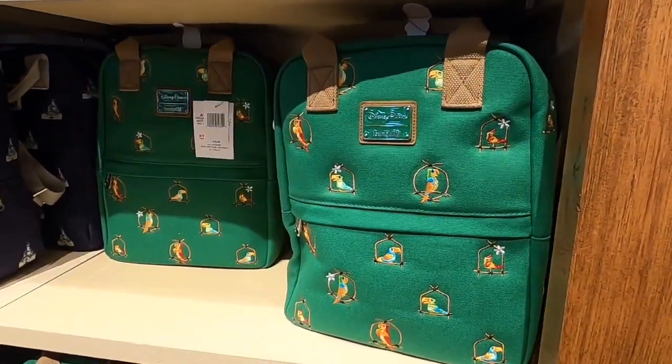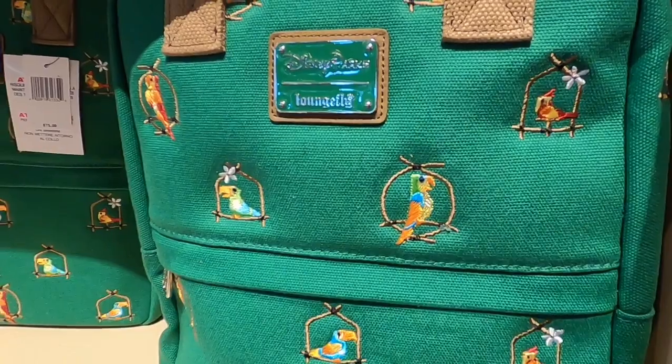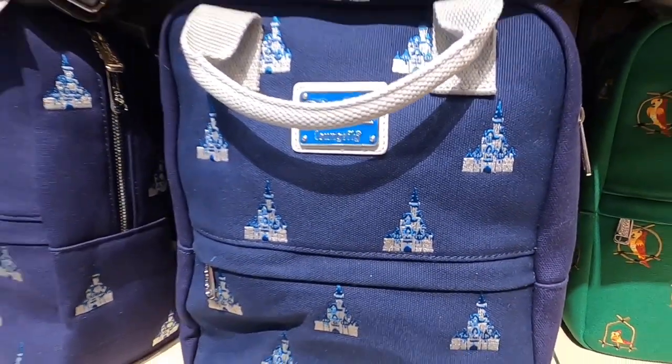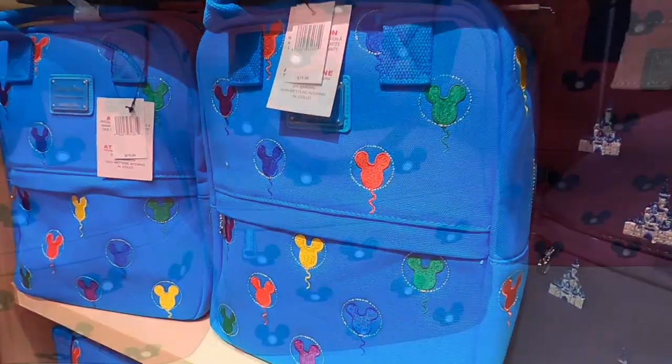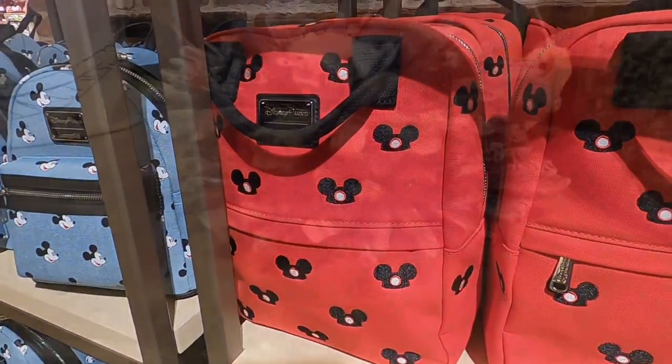Got some new bags at Disney Springs at World of Disney, guys. There's a Tiki Room Lounge Fly bag and Cinderella's Castle, and some Mickey balloon bags. They all look like they're $75. There's also this Mouseketeer Mickey ear bag from Lounge Fly.